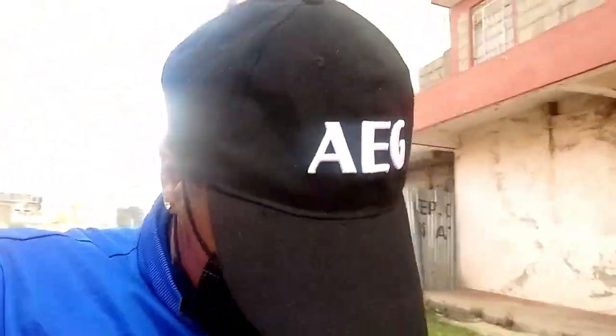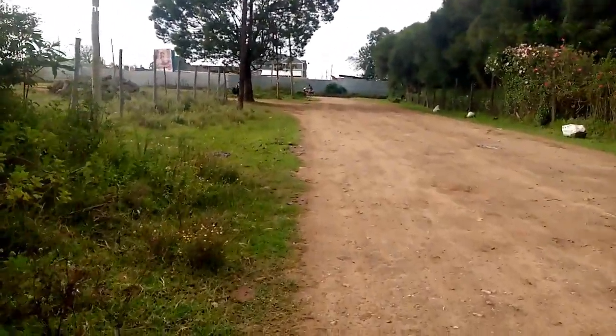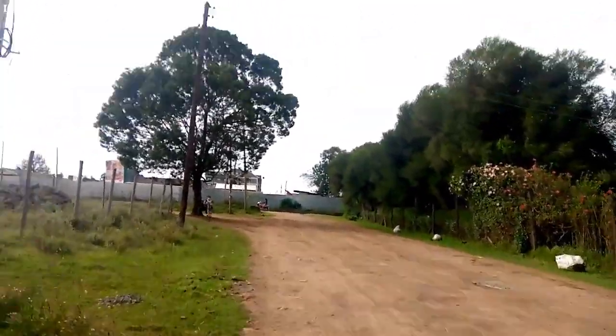Hey guys, I'm going to the salon because my hair looks so bad. There is a little drizzle and it looks like it's going to rain.